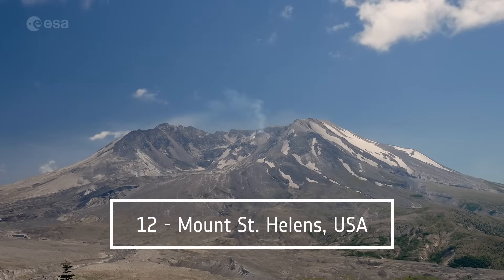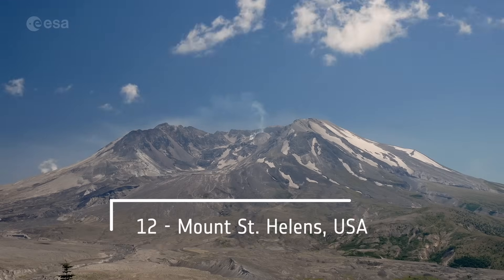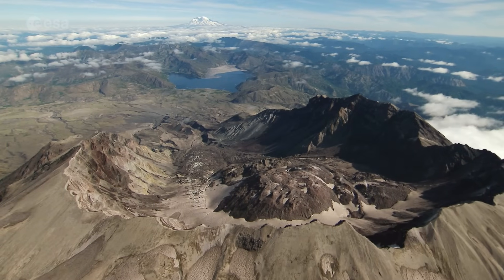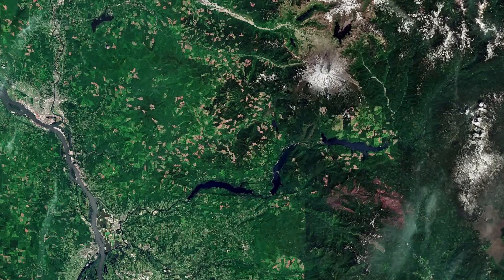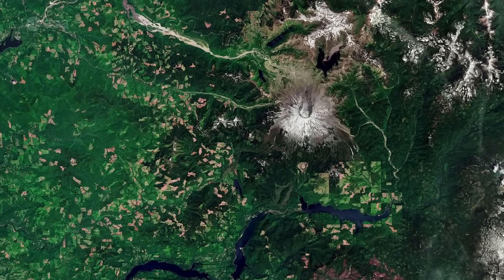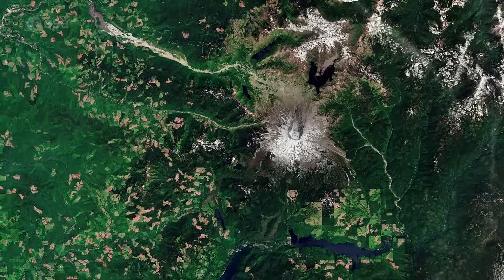Number 12: Mount St. Helens, USA. Mount St. Helens is a stratovolcano in Washington State. It's known for its eruption in 1980, which was one of the deadliest and most destructive volcanic events in the history of the United States.